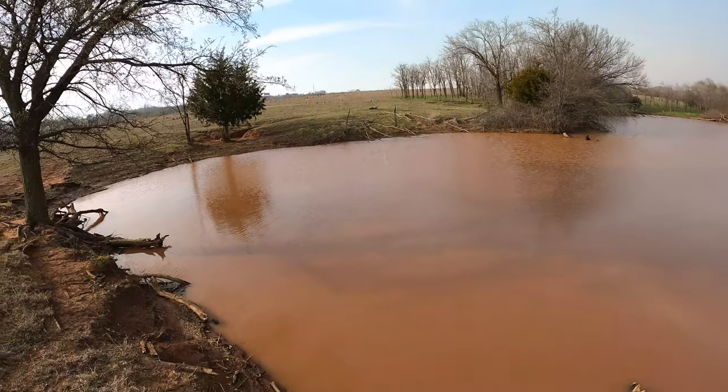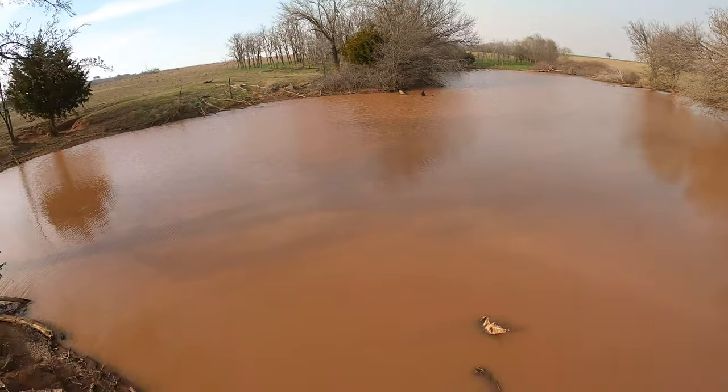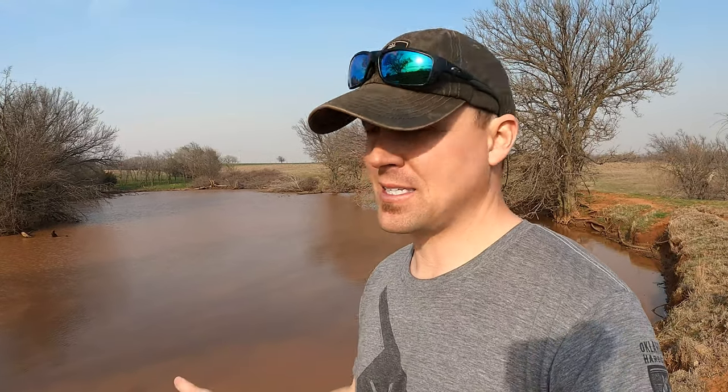The next mistake is trying to make your pond something it really isn't. The pond behind me is very muddy and murky, and that's just what this pond is — it's been this way for 15 years. You can spend a bunch of money on hay or fertilizers trying to make it clearer, but I'm telling you, this pond is what it is. From my experience, ponds like this are best suited for catfish. Put some channel cats in here with some bluegill. If you want to make a pond like this an amazing bass fishing pond, it's going to be a tough uphill battle.